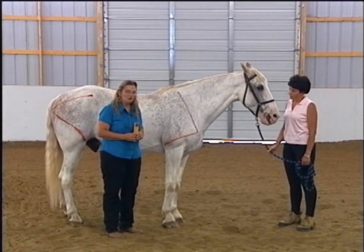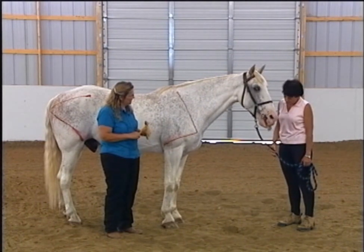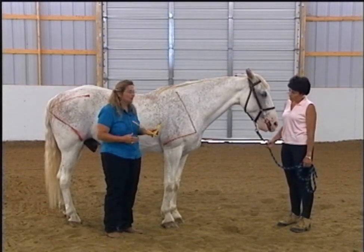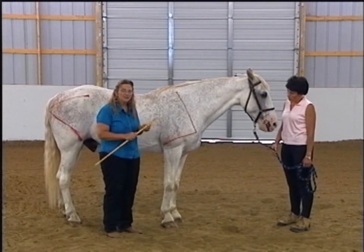Here we have Melinda Johnson and Show Boat. Show Boat's a registered Tennessee walking horse. The Johnsons have two Tennessee walking horses, and both of them are conformed to do the gait that the breed is known for, which is the running walk.